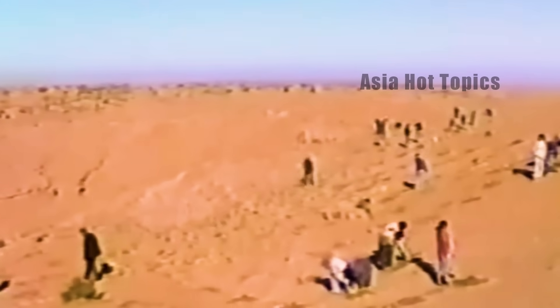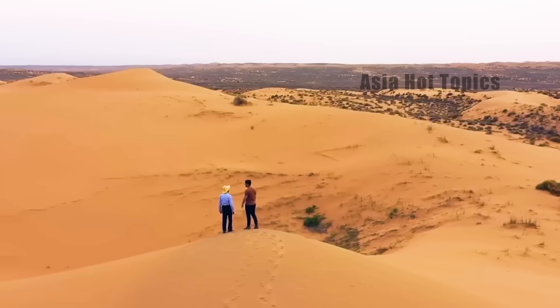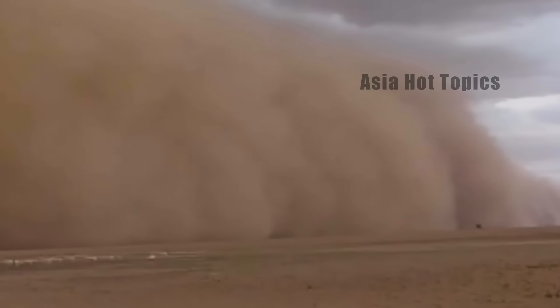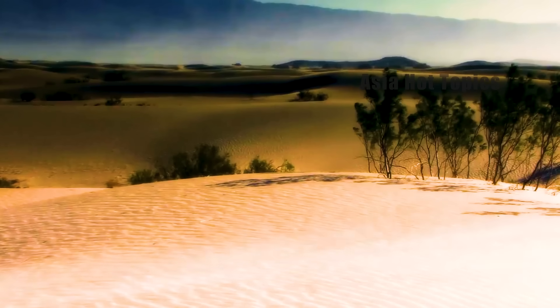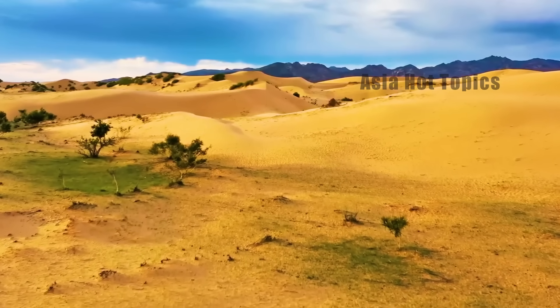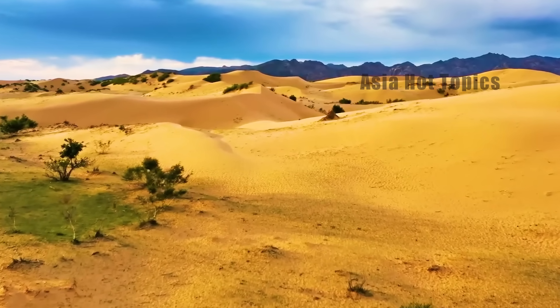Before the 21st century, China was one of the countries facing the most serious land desertification in the world. According to surveys, the area of desertified land in China at that time had reached an astonishing 2.61 million square kilometers, almost one-third of the country's total land area.